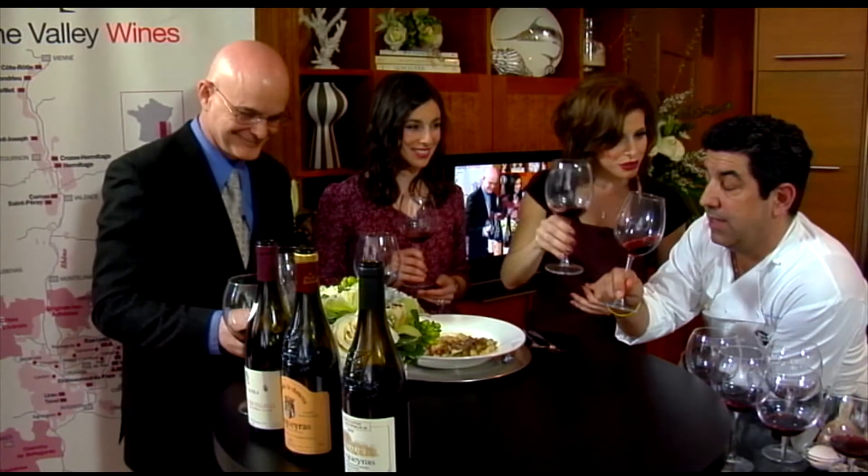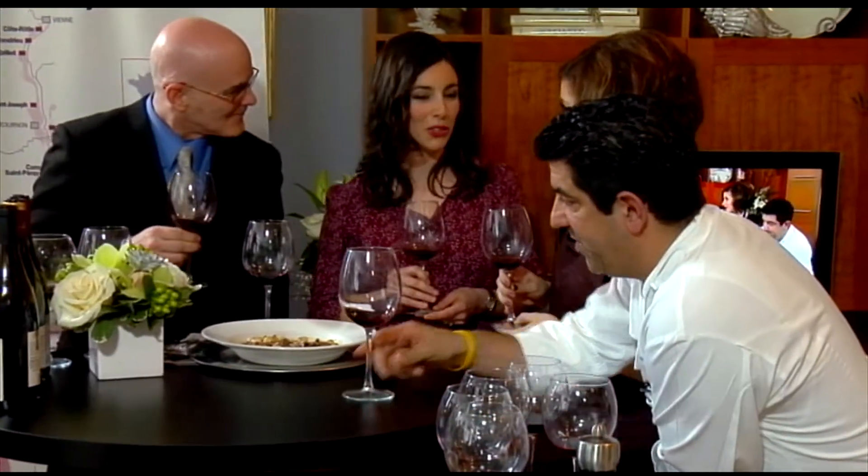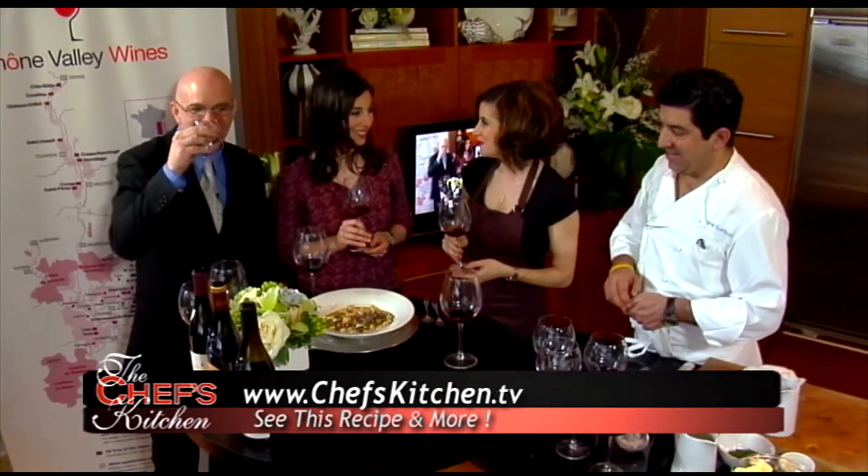Thank you so much, chef Chris Scarduzio of Table 31, Mia, and Scarduzio's, and Daphne Paillon from Rhône Valley Wines. What a spectacular day here at the Chef's Kitchen. Please come back soon — thank you, we will!